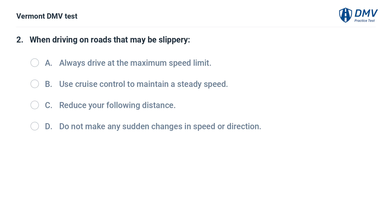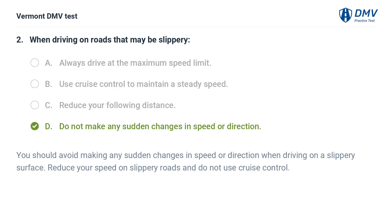When driving on roads that may be slippery: A. Always drive at the maximum speed limit. B. Use cruise control to maintain a steady speed. C. Reduce your following distance. D. Do not make any sudden changes in speed or direction. The correct answer is D. You should avoid making any sudden changes in speed or direction when driving on a slippery surface. Reduce your speed and do not use cruise control.